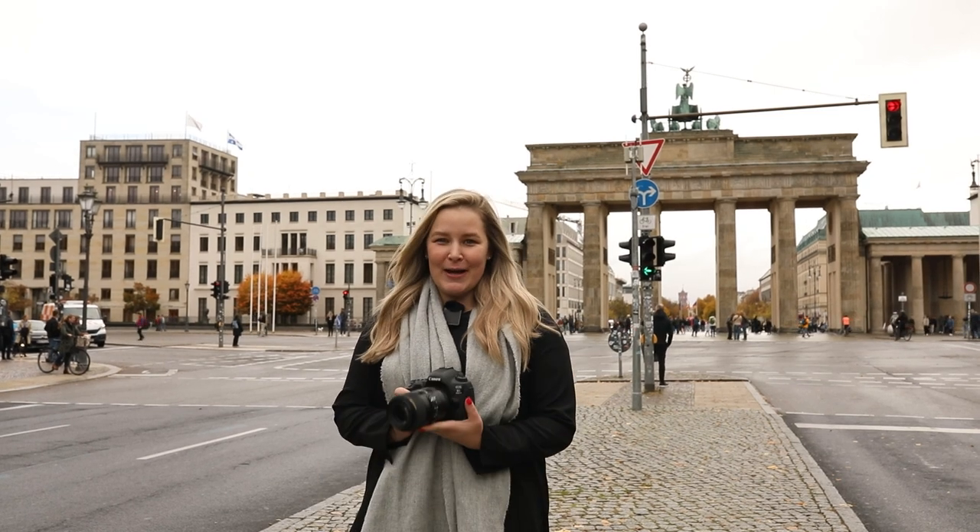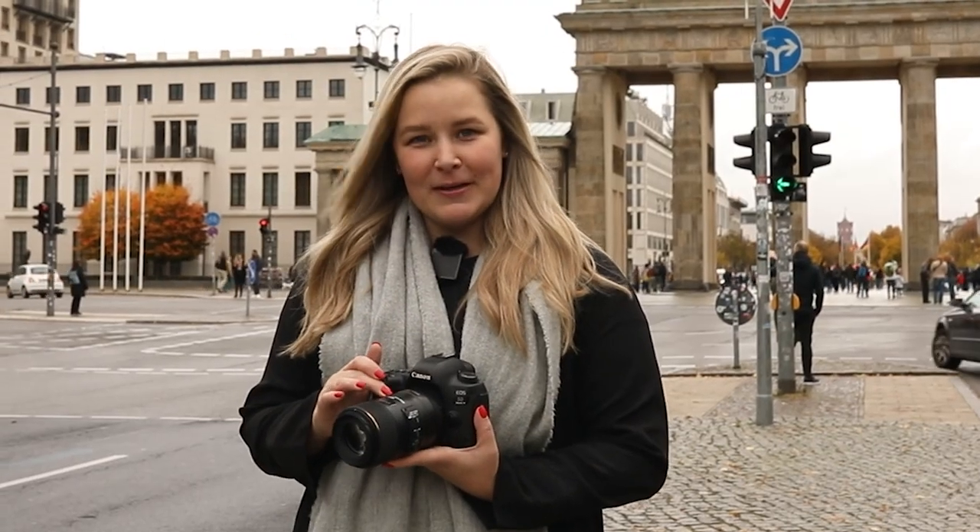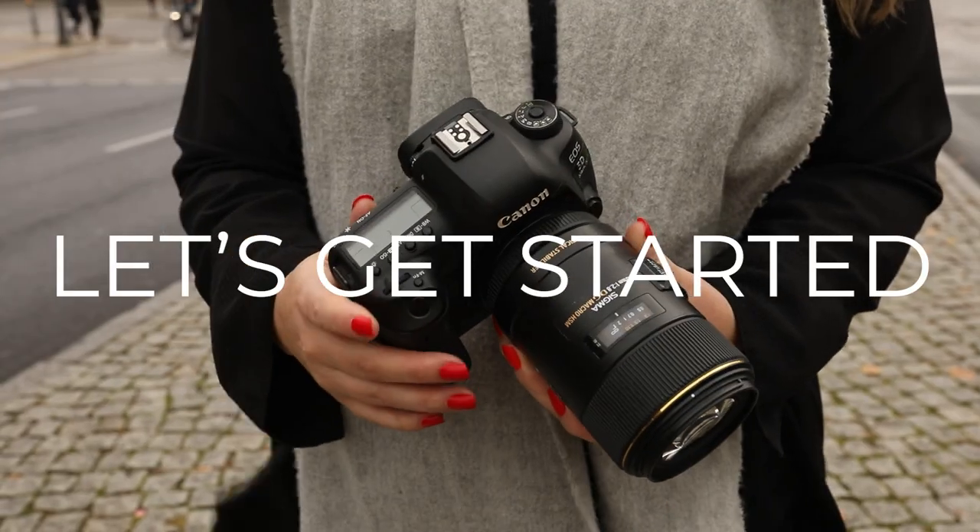In today's video I'm going to shoot some strangers on the street at Brandenburger Tor in Berlin. I'm shooting with my Canon 5D Mark IV and my Sigma 105mm macro lens. So let's get started.